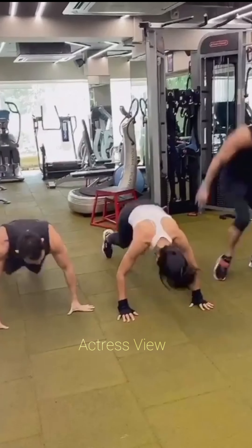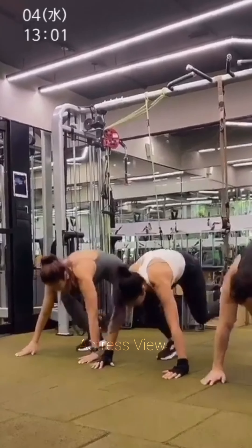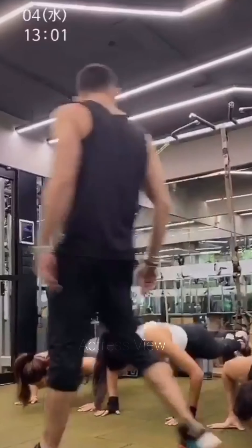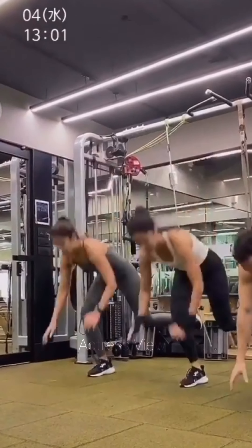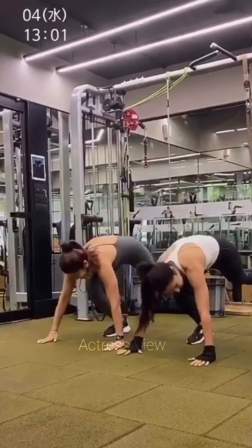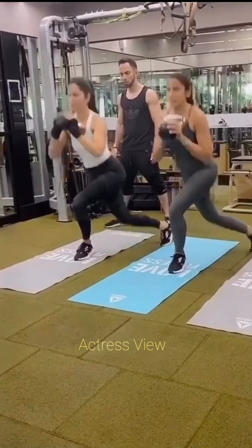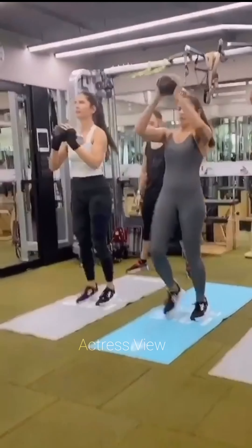She typically starts her day with a morning workout session to kick-start her metabolism and energize her for the day ahead. Her morning routine often begins with a dynamic warm-up consisting of mobility exercises, light cardio, and dynamic stretches to prepare her body and increase blood flow to her muscles. After the warm-up, Katrina focuses on a combination of strength training and cardio exercises. She may incorporate circuit training, alternating between strength exercises like squats, deadlifts, and rows with bursts of cardio such as jumping rope, high knees, or sprints. This combination helps her build lean muscle, boost metabolism, and improve cardiovascular health.